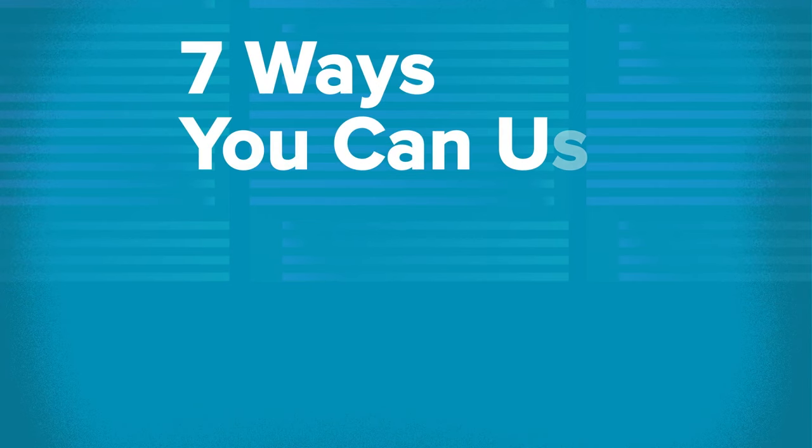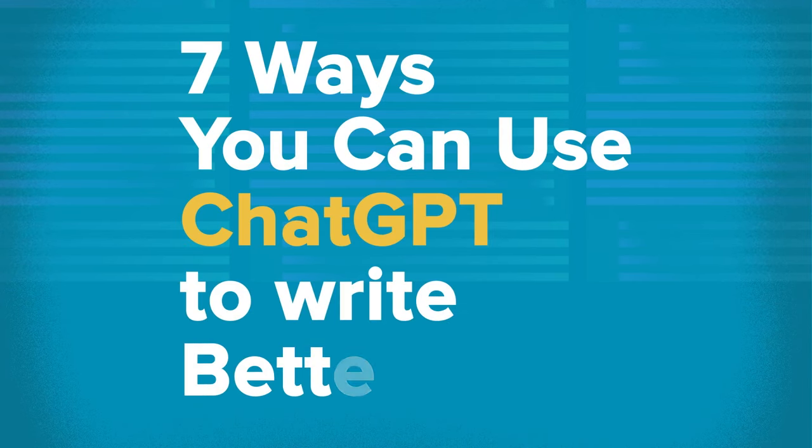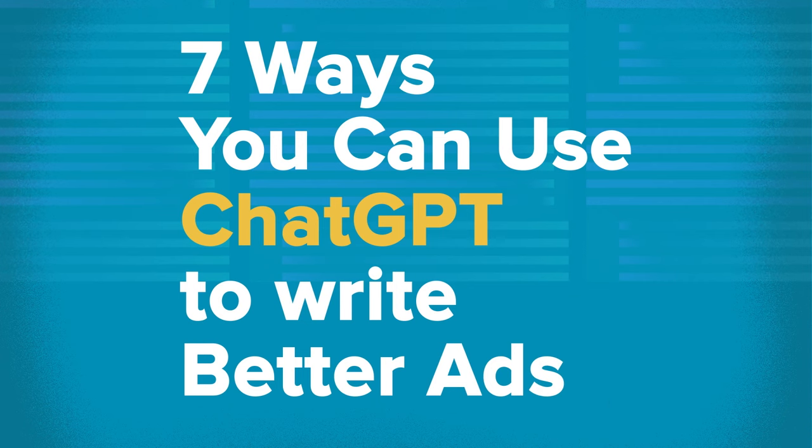The good news is that ChatGPT is about to make your life a lot easier. I'm going to go through seven different ways in which you can use ChatGPT to actually write better ads. I run a social media and digital agency and we write a lot of ads for a lot of different clients across many different audience targets, and if you're like me you know how hard it is to write really good ads.